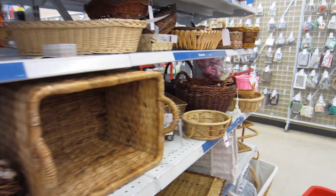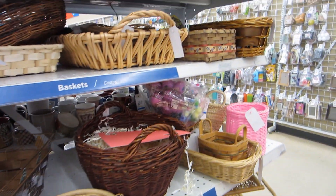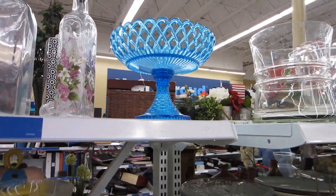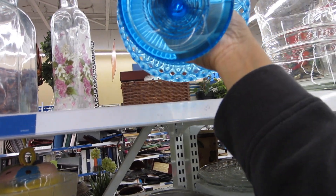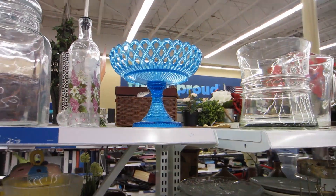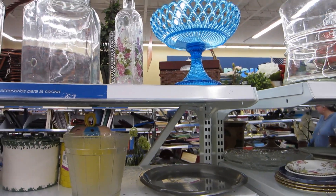Got all these baskets — they're really nice, but I'm not really looking for baskets today. Oh, I do see something interesting. Look at this — man, it's got a big crack on the bottom, that's why it's still here. That looks like a Fenton piece. I love the color and I'm very disappointed that it has a big crack. Oh well.